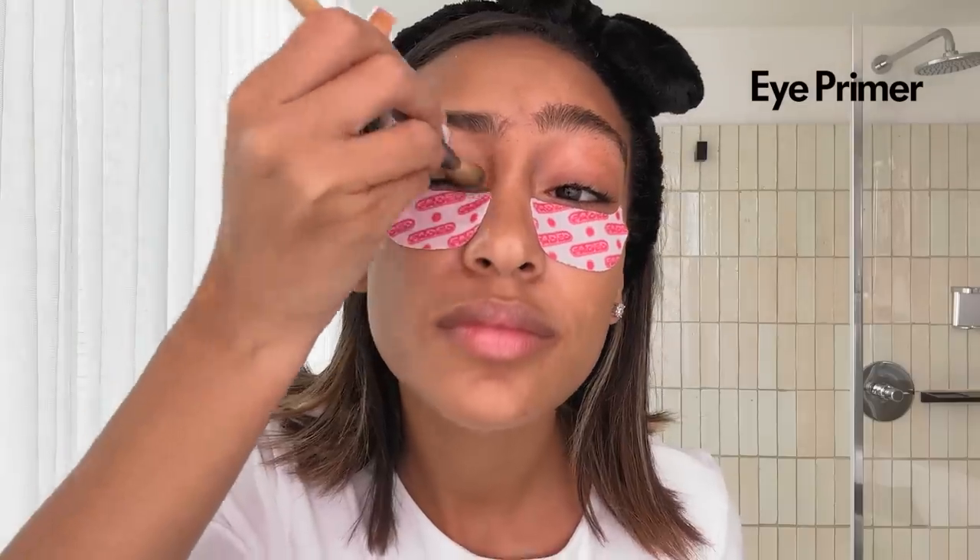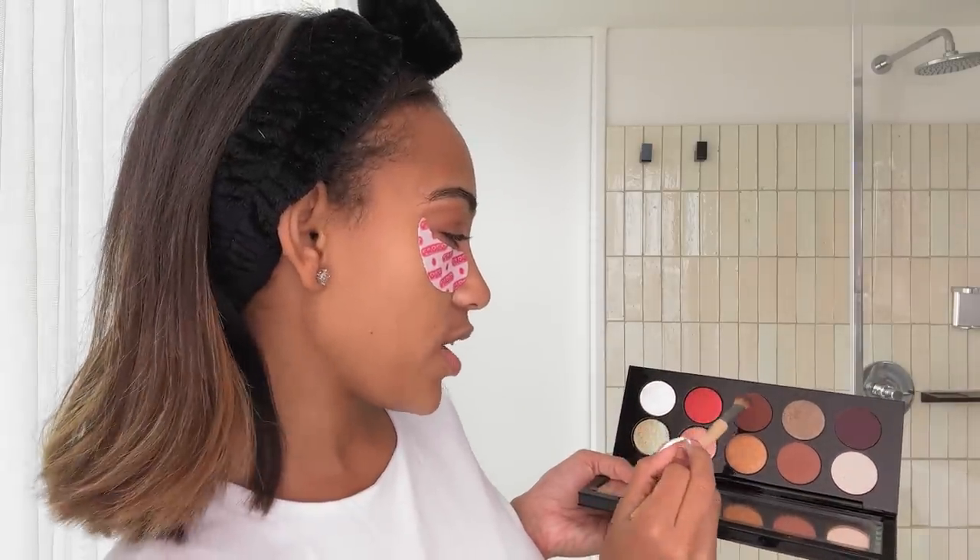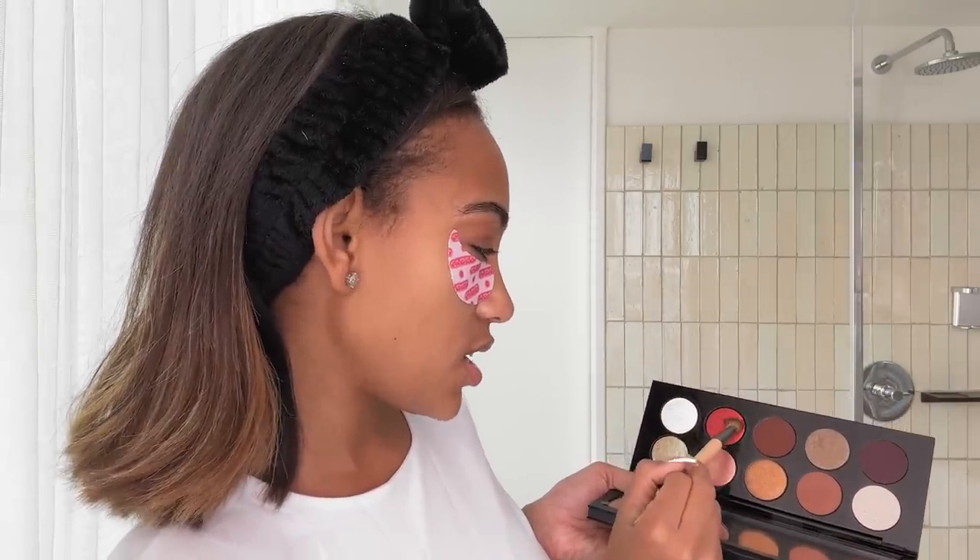We are going to get into the eyeshadow look. First, I'm going to prime my eyes with my concealer. This bad guy on the Pat McGrath Moonshine Palette — a nice little base because I'm going for a red kind of smoky eye vibe for tonight. So I want to add the brown tones in first. I'm going to go in with this red right here.